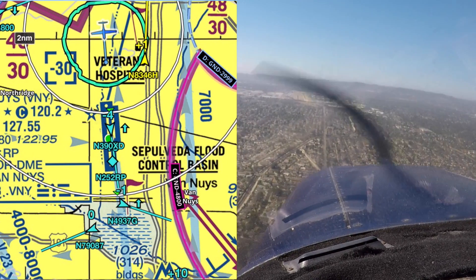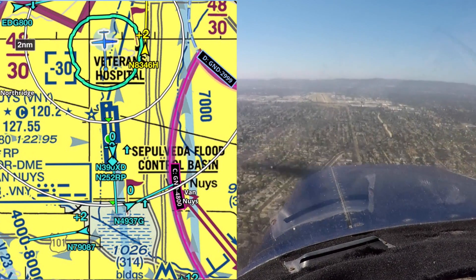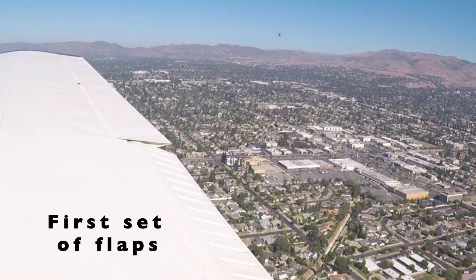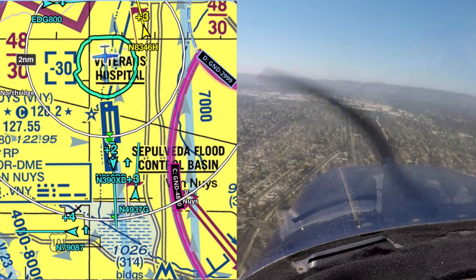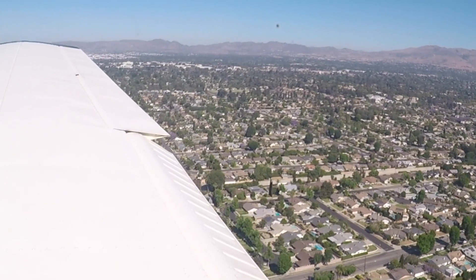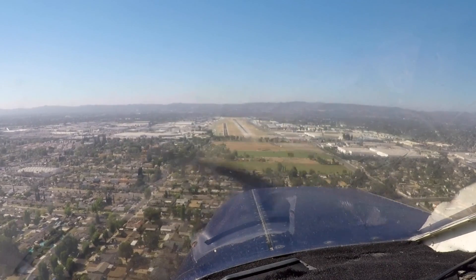1-6 left, number two, cleared for the option, 4-6 Hotel. Tower, 390 X-ray Delta, we'll just take a left crosswind for Burbank please. Yeah, figured as much, 390 X-ray Delta, plan for a northerly left turn for outbound jet traffic. Okay, just call the left turn, 390 X-ray Delta, thanks. X-ray Delta, turn left now. Left turn, 390 X-ray Delta.